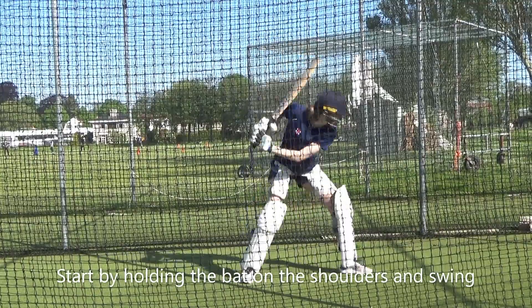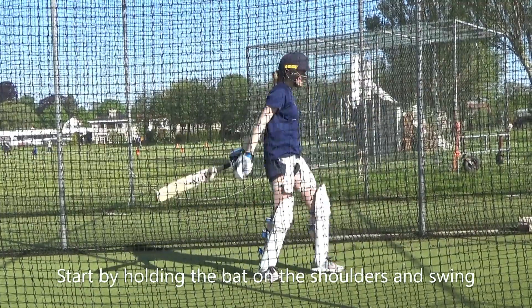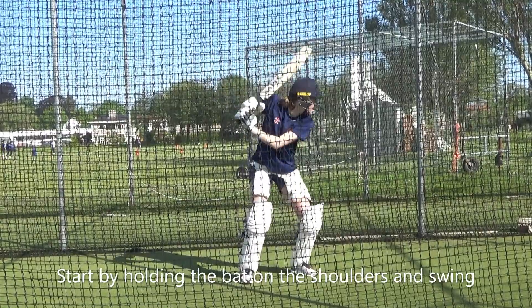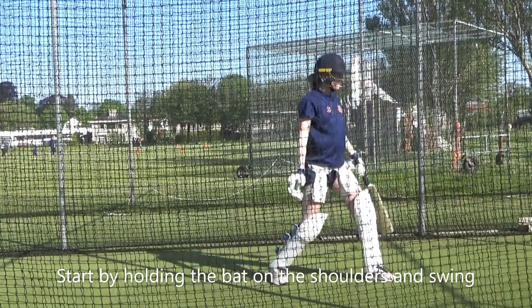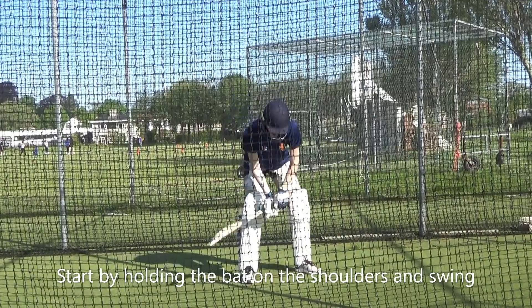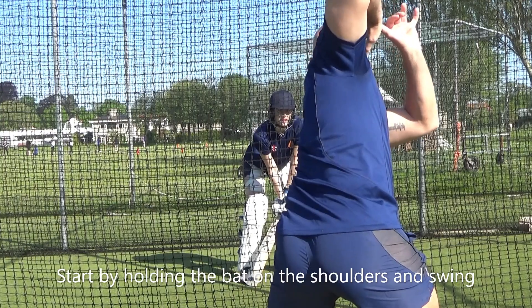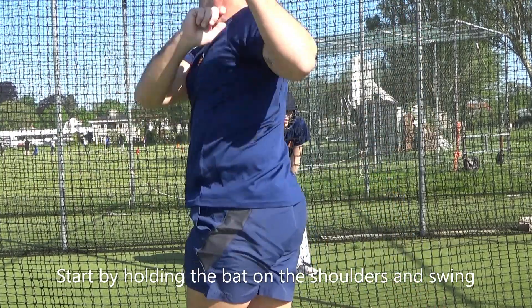Feel it up there. Good, good. It's up there on your shoulder. Yeah. It's all loaded up. Okay.